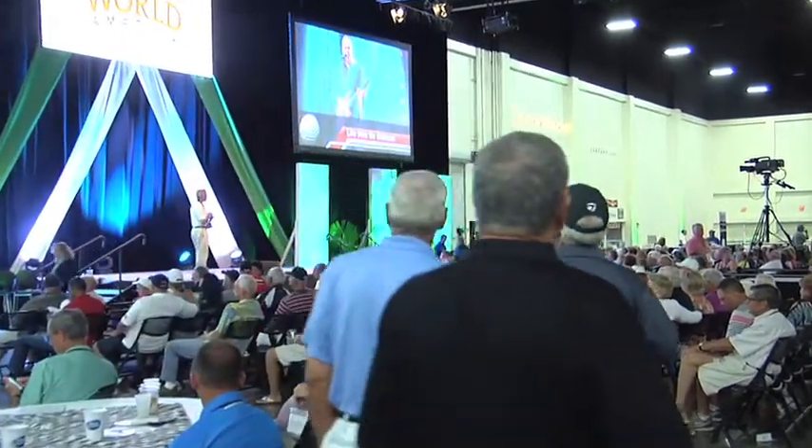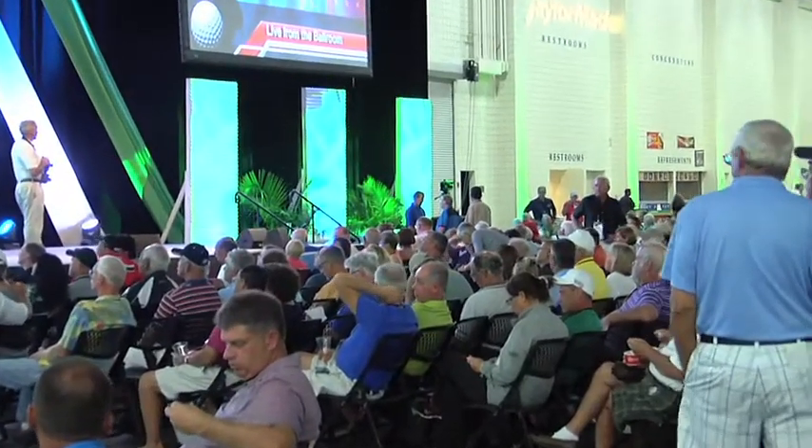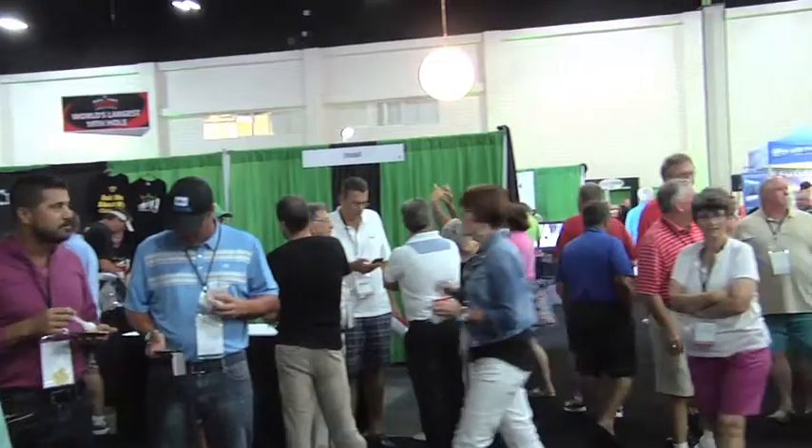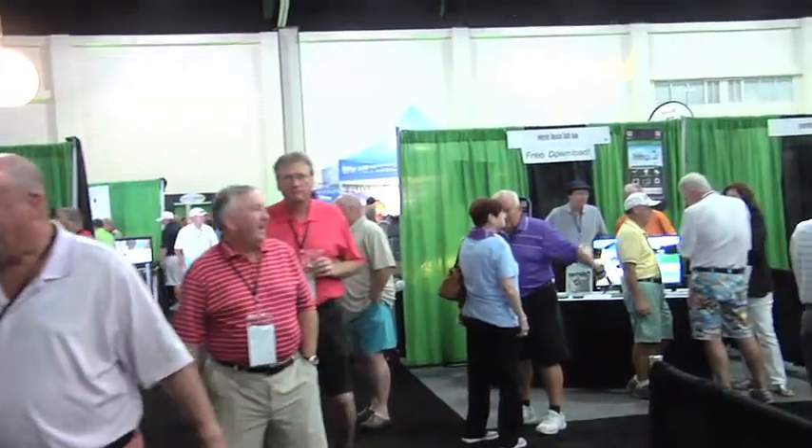We're at the Myrtle Beach World Amateur, the Super Bowl of Amateur Golf Tournaments here in beautiful Myrtle Beach, South Carolina. I'm standing on the floor of the largest 19th hole in the world, where you can see some of the greatest products in golf for 2015.